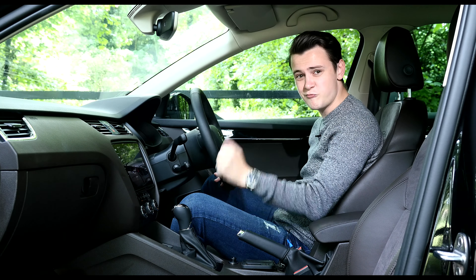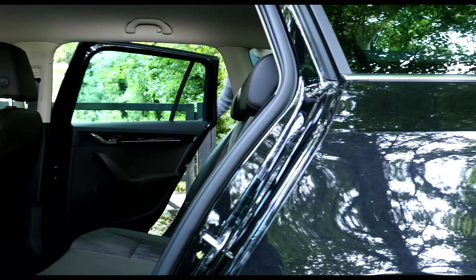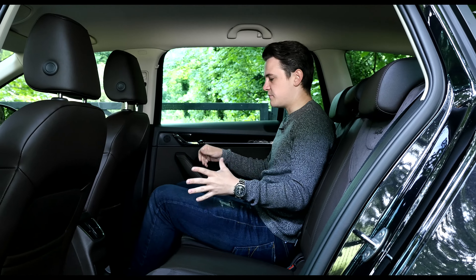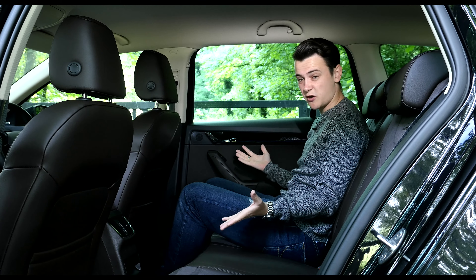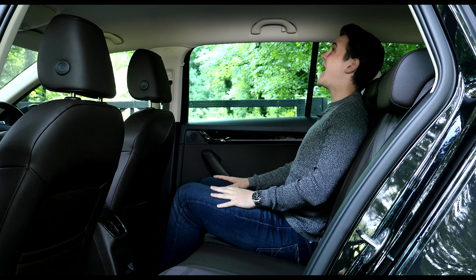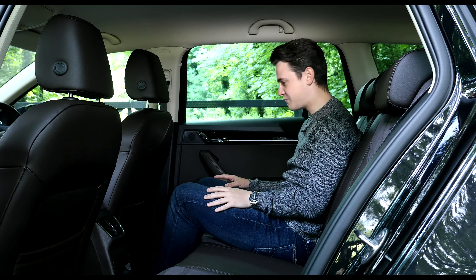Well done Skoda, big improvement. The Octavia has always been one of the models to beat when it comes to rear passenger space, and the new 2017 model is no different. The proportions are the same, which means you've got tonnes of legroom and tonnes of headroom, and there's also still enough space to sit three abreast in the back.